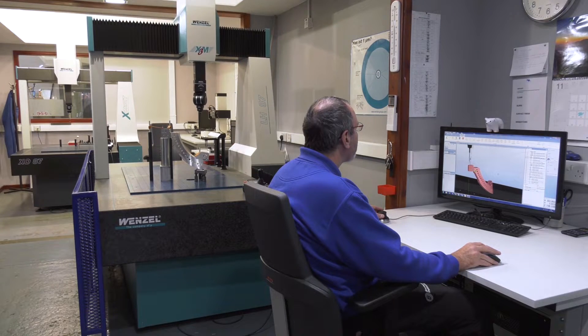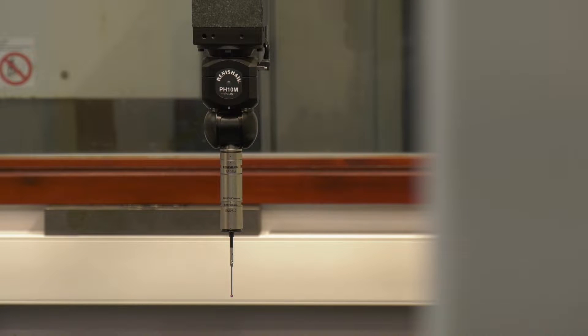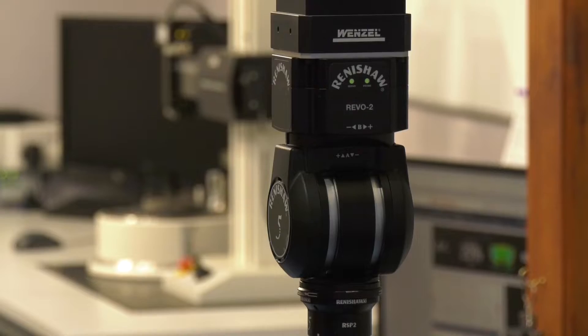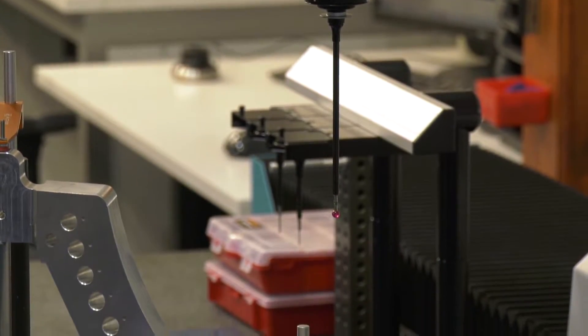Beachwood were looking to increase their inspection capacity by buying a number of CMMs — they were considering two touch trigger or 3-axis scanning CMMs. With the Revo machine, they've managed to get the same throughput but on just one machine.